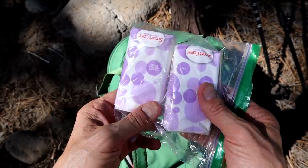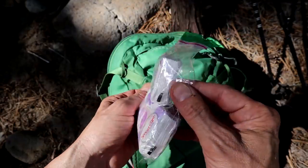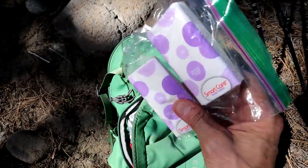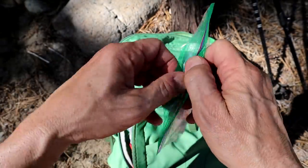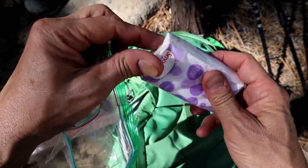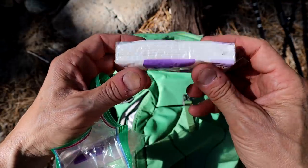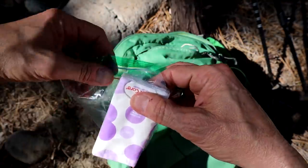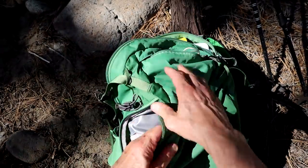Number one thing to bring — tissue, Kleenex, toilet paper, TP. I like these little packets — they're really condensed. I keep them dry in a Ziploc bag. You can get a 10-pack of these at the dollar store for a dollar. Definitely throw some of those in your pack.